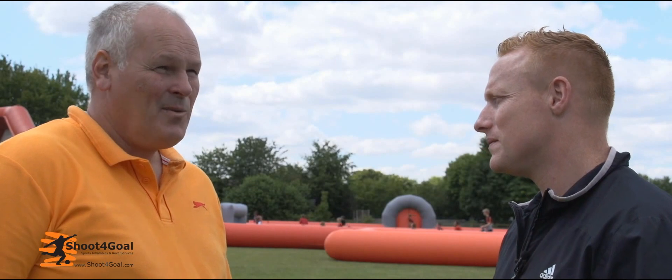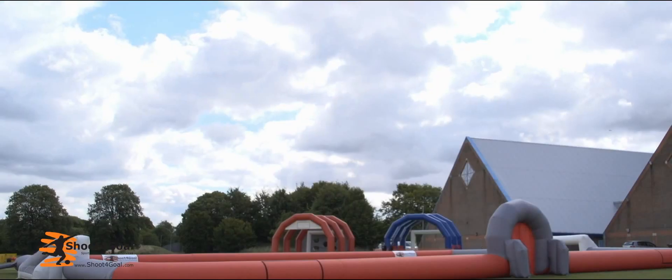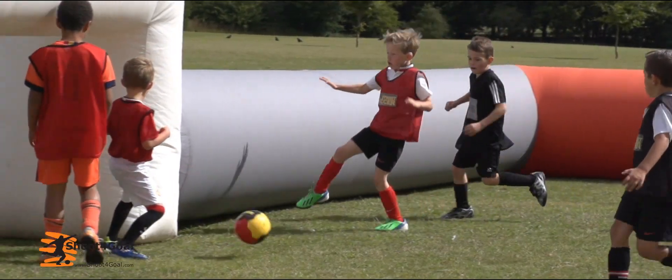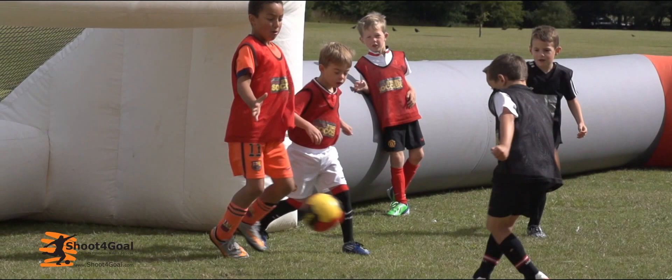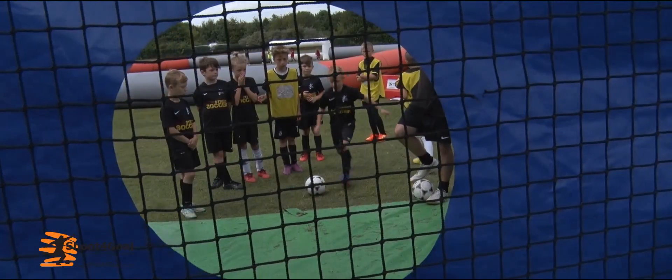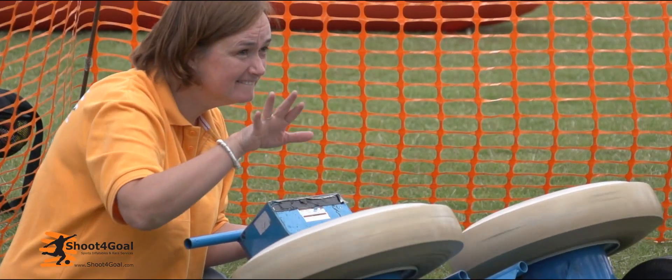Well in a football context it really is a little bit horses for courses. As you can see today we've got the pitches out, which is great if you've got the space, but if you're looking for an event with a lot of football then basically you want the single player games. How fast can you kick a ball? Can you kick a ball at a target? Going in goal — the kids absolutely love going in goal and having the ball fired at them.